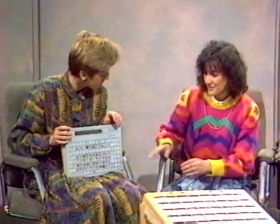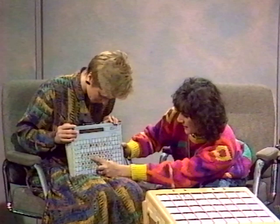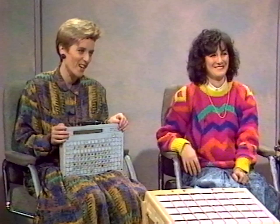[Gloria spells T-R-E-V-O-R on the Touch Talker and activates speak display.] So it puts all the letters together to make up the word.